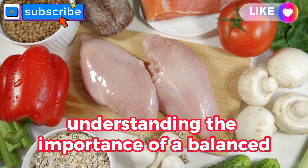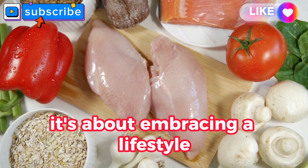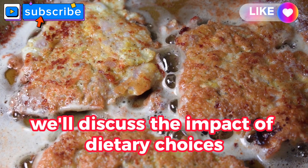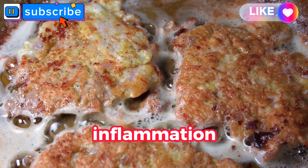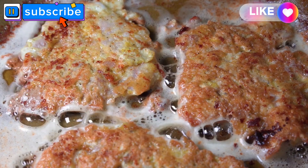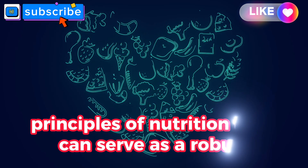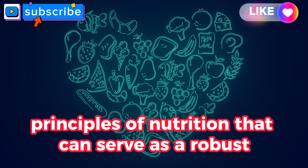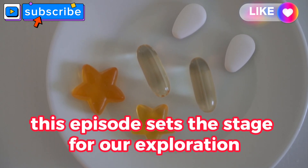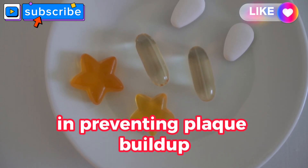Understanding the importance of a balanced diet isn't just about avoiding certain foods — it's about embracing a lifestyle that nourishes your arteries. We'll discuss the impact of dietary choices on cholesterol levels, inflammation, and oxidative stress, key factors in the development of arterial plaque. Get ready to rethink your plate as we explore science-backed principles of nutrition that can serve as a robust foundation for a heart-healthy lifestyle.